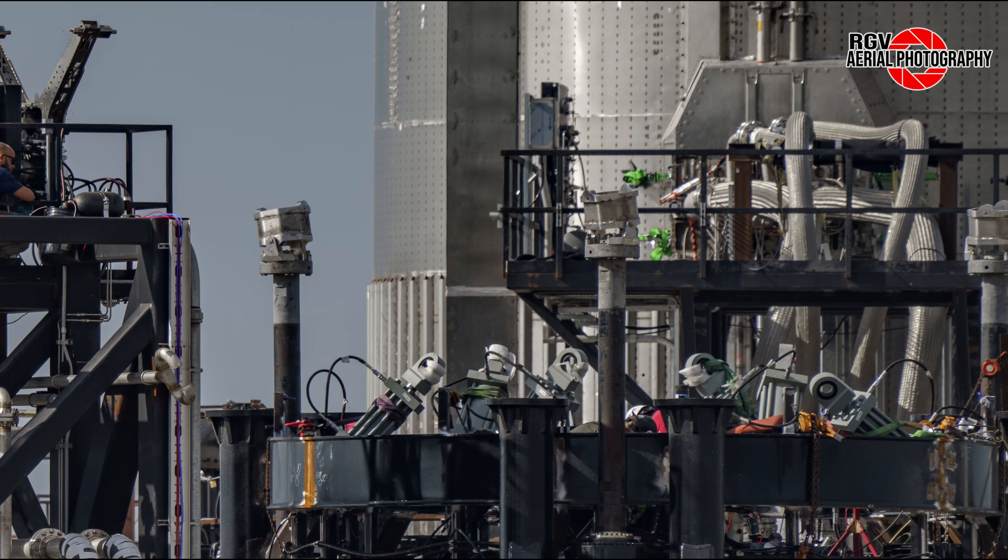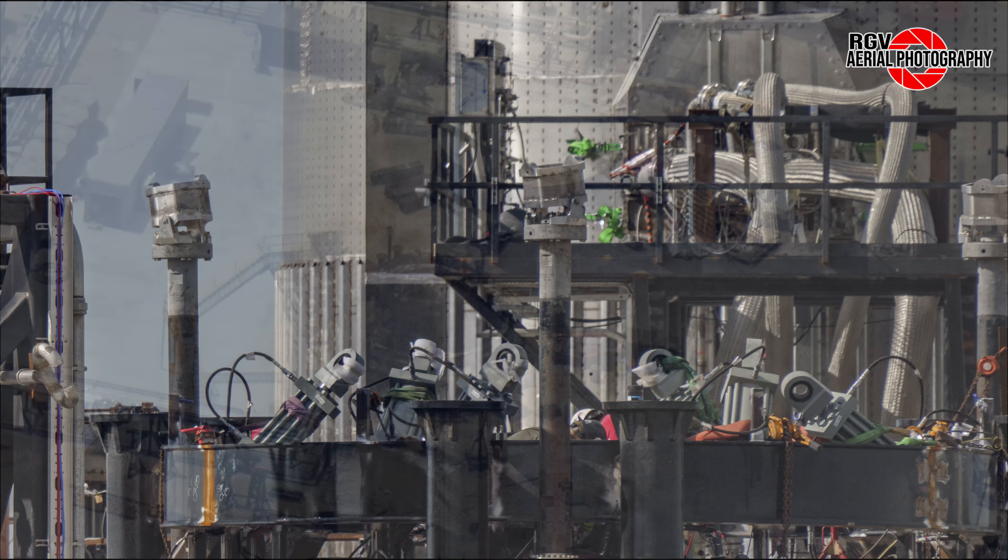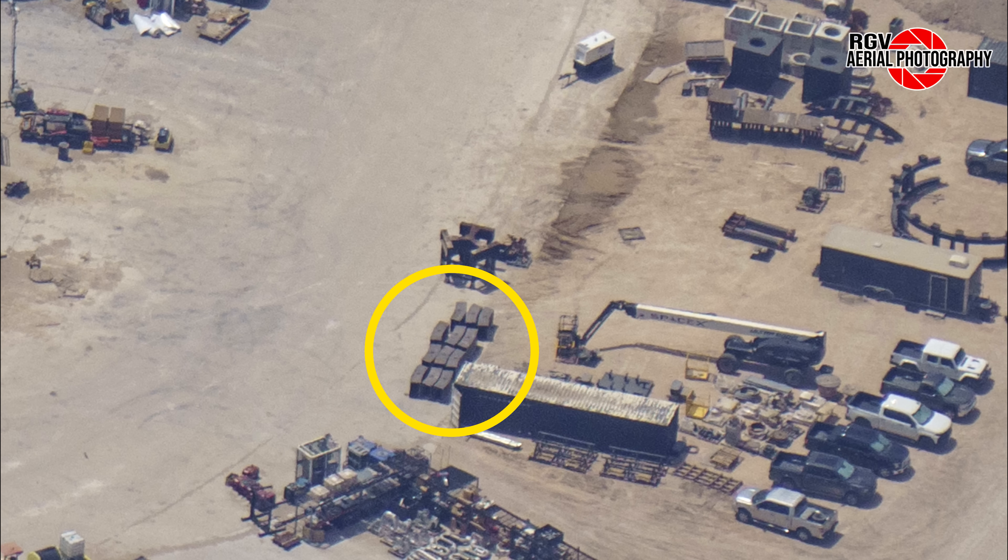It sure seems like SpaceX is aiming to get a head start on testing the booster which we expect to be used for the IFT-3 mission. Another test that future boosters will likely undergo is puck shucking testing, once the booster puck shucker seen here is moved into position at the crowd testing station. It's worth mentioning that since this puck shucker has not yet had its thrust ramps installed and moved into place, it may be a while before we see Booster 10's puck being shucked, if at all, seeing as Booster 10's thrust puck design has already been structurally verified.